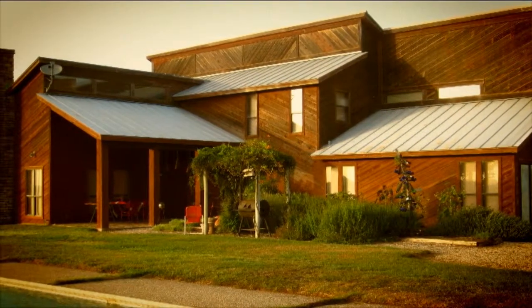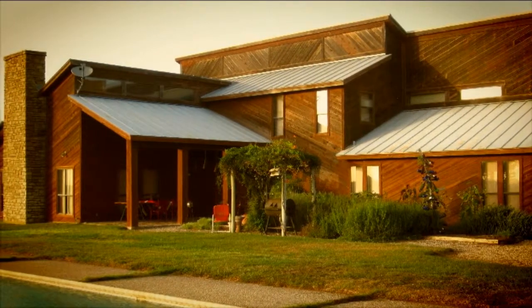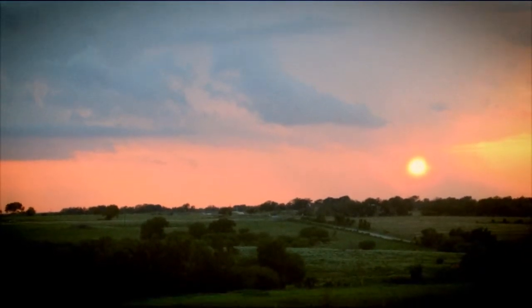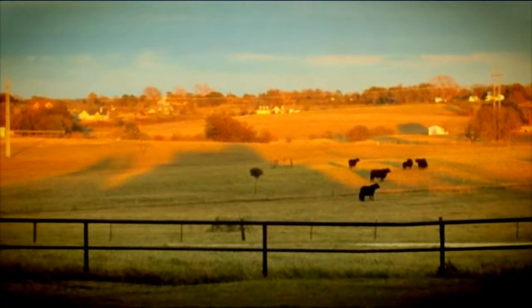This spacious country home exemplifies what it means to live the good life. Magnificently set on a hilltop overlooking 11 pristine acres, this estate is the perfect size for entertaining, yet small enough for manageable upkeep.